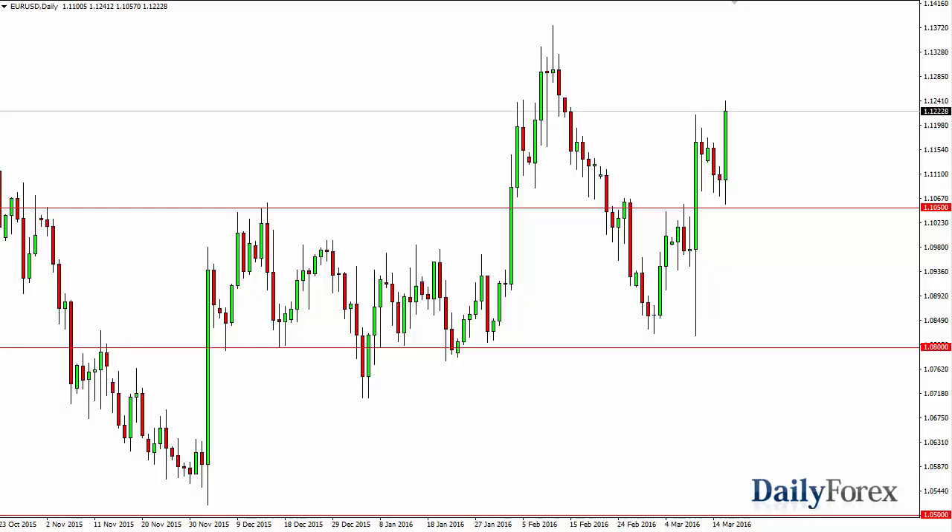From the trading desk of DailyForex, this is Christopher Lewis looking at the euro-dollar pair for March 17th. You can see that we initially fell during the day on Wednesday, but found enough support near the 1.1050 level to turn things around.